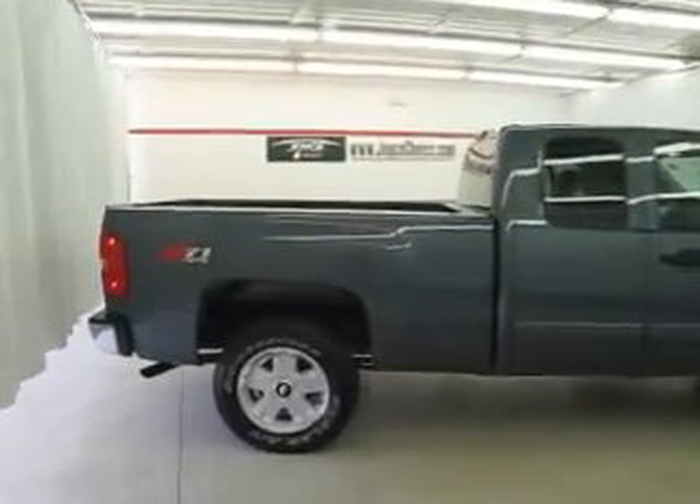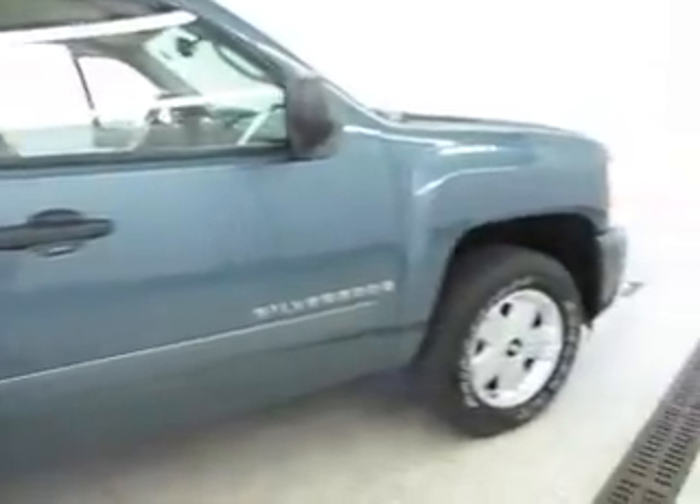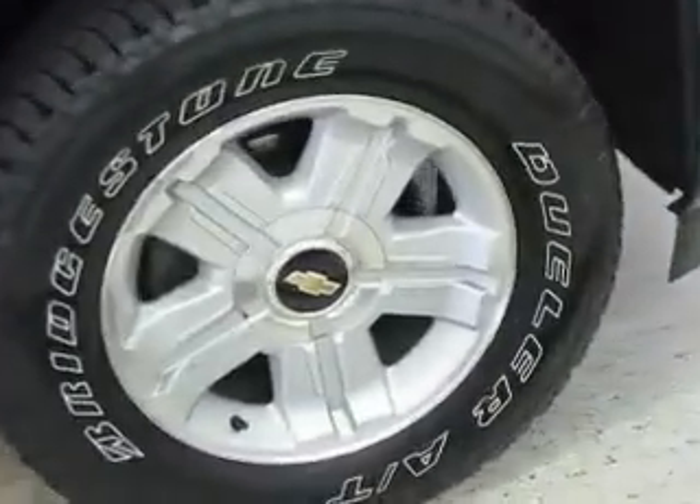Welcome to Joyce Buick GMC of Mansfield. We're located at 1400 Park Avenue West, only 60 minutes from Cleveland or Columbus, so airport pickup is always available.